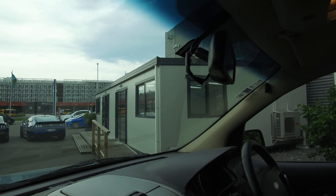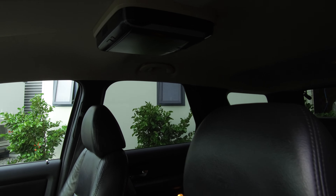Being the Titanium top spec, we've got tinted privacy glass, side steps along the bottom, and the factory 18-inch alloy wheels with plenty of tread on all four tyres. We've also got roof rails ready for roof racks.